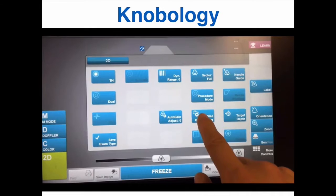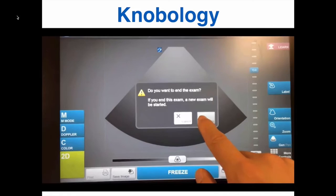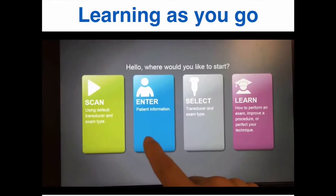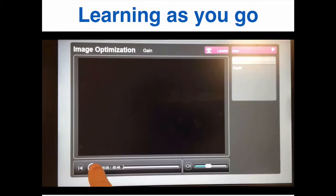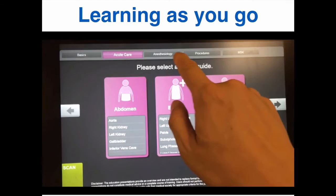To the left are the buttons to change the mode from regular two-dimensional or 2D to motion mode or M-mode, or color Doppler or pulse wave Doppler. When you are finished with the patient encounter, you can end the exam with this button. The Expert also has one to two-minute video educational modules. So if you need to brush up on technique for an exam or just knobology, you can select here, or for modules on different applications, select acute care, anesthesiology, or procedures. Under each category there is a drop-down menu of videos for selected applications.